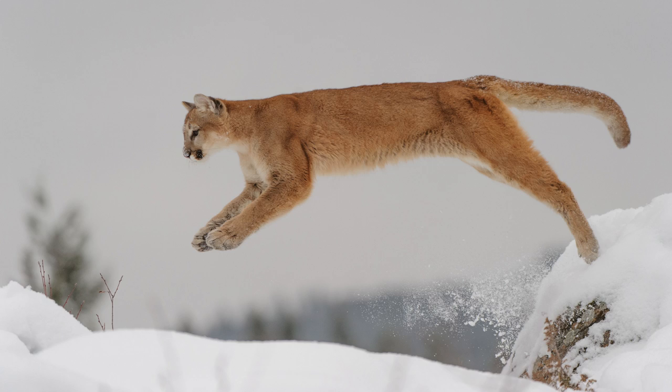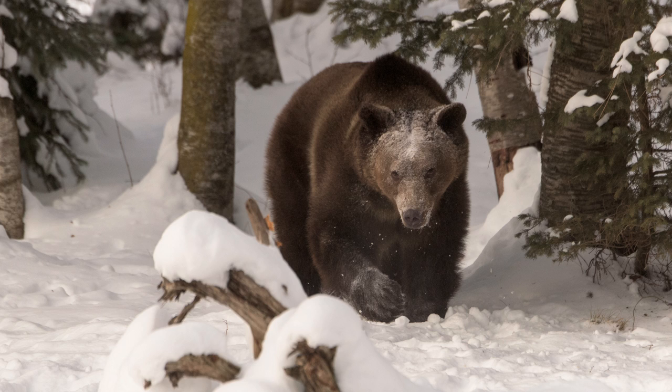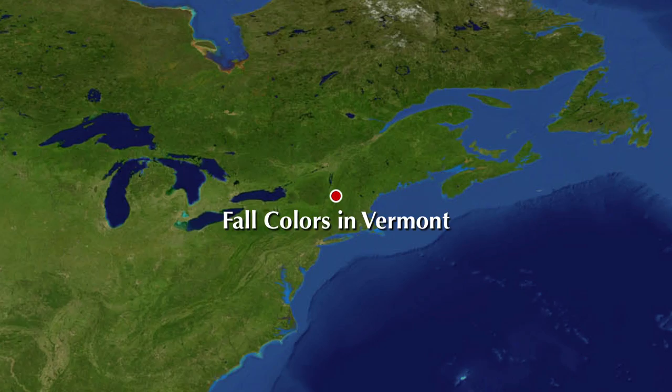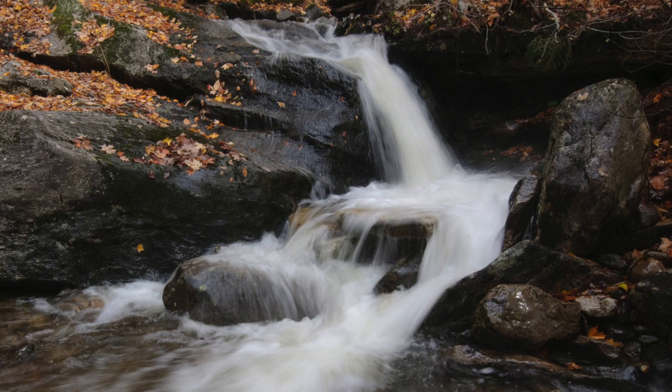Wolves, mountain lions, and bears — oh my! Spectacular fall colors in the green mountains of central Vermont. It's classic New England photography on the Fall Colors in Vermont Workshop.